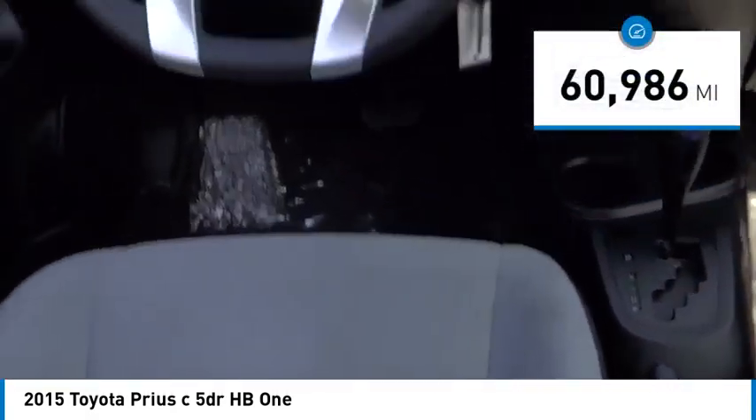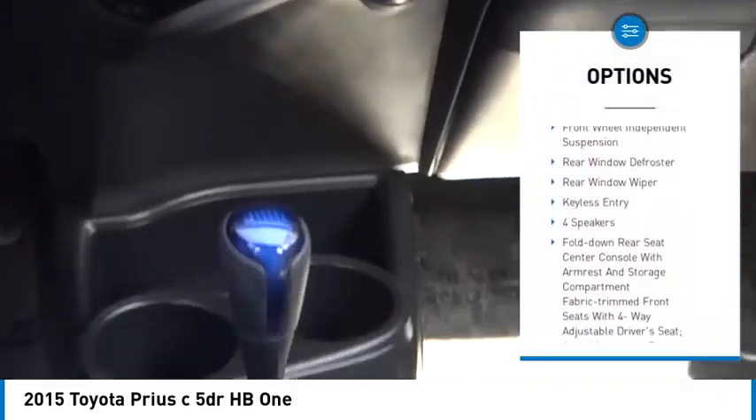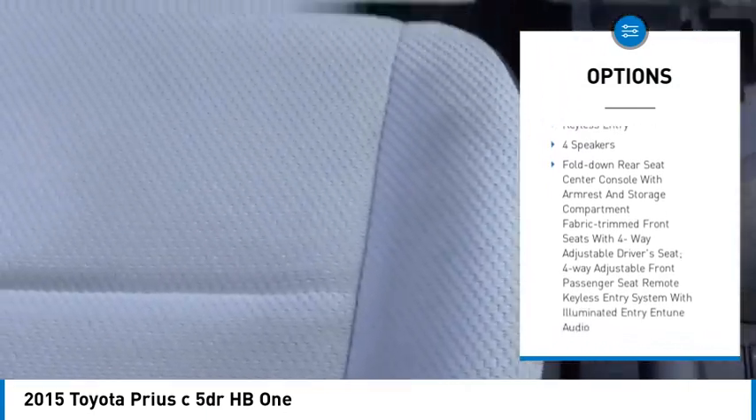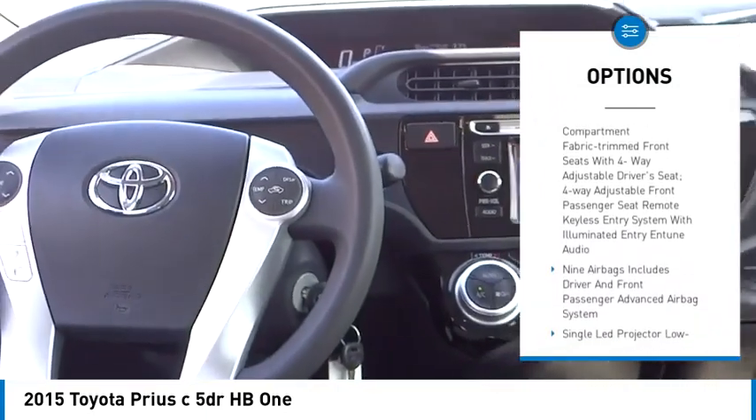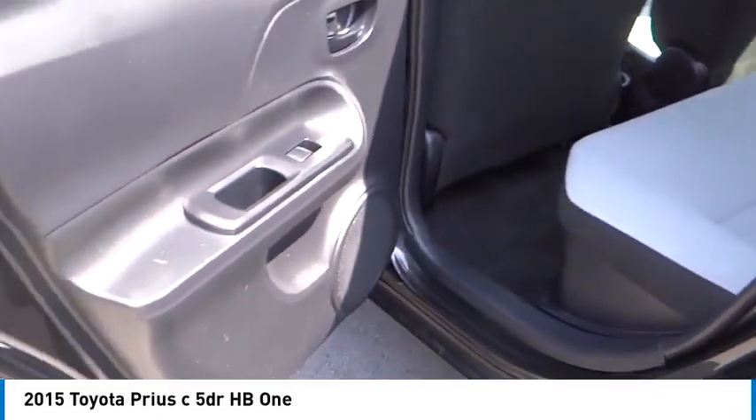Here are some of this vehicle's great options: electronic stability control, rear spoiler, brake assist, traction control, remote keyless entry, front wheel independent suspension, rear window defroster, rear window wiper, and keyless entry.